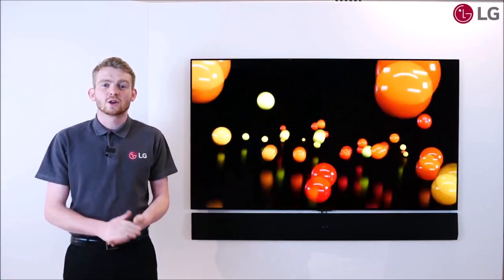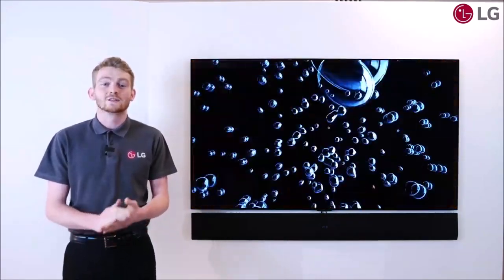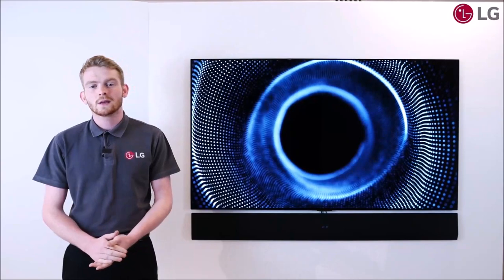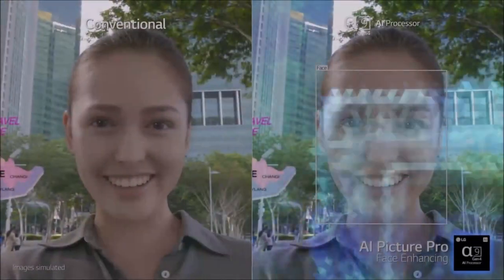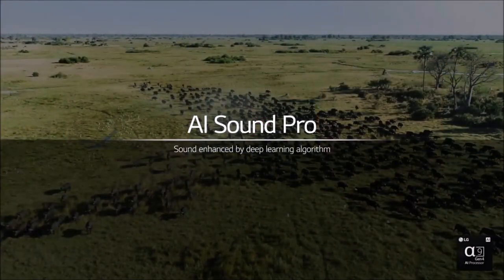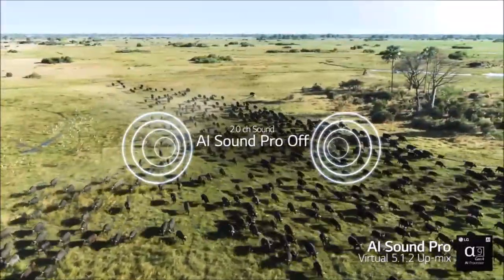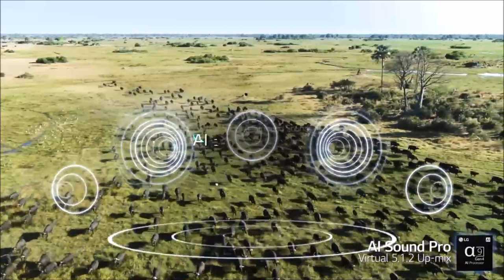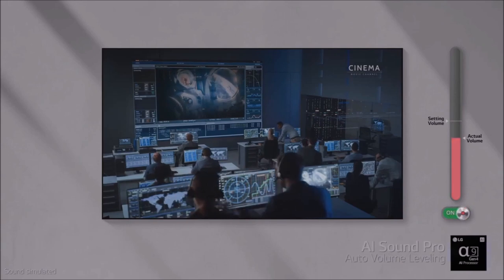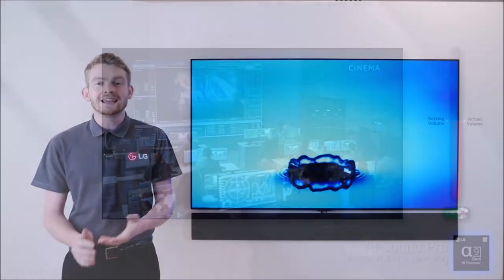The new 4th Gen AI A9 processor further improves upscaling, especially from HD to 4K, and the intelligent processing of objects on the screen. The TV is better at identifying what is on the screen and tweaking its performance to make the most of it, with motion processing in particular getting a clear update, so that everything looks more sharp and natural. The LG G1 appears to be a real revolution for the OLED TV maker, and certainly an upgrade over the cheaper LG C1, unlike last year when the C10 and G10 models actually offered the same picture performance. That said, only the sharpest eyes will recognize the difference in image quality between the G1 and C1.